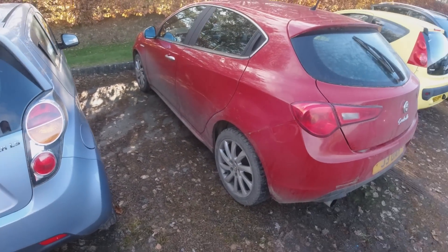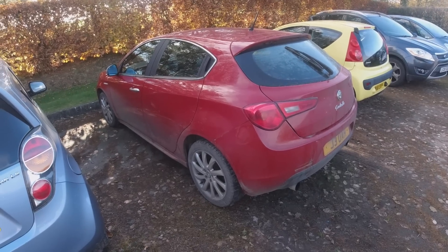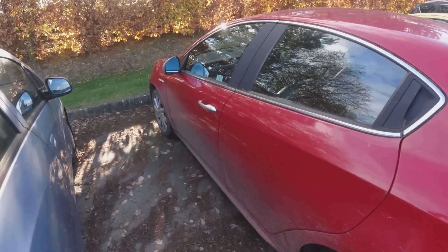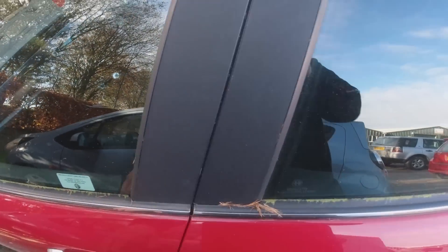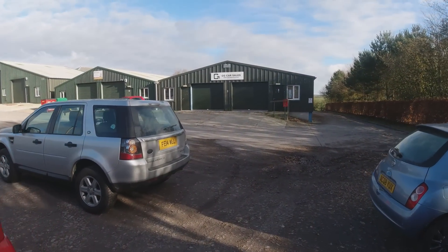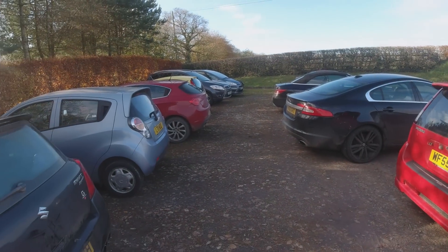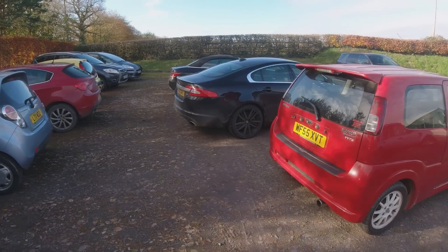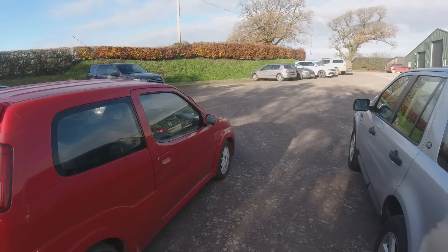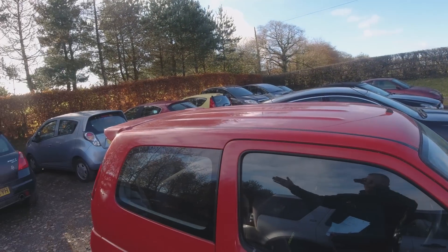It needs the paint sorting — there's lacquer peel on the bonnet — but I'd like to keep it because I really love Alphas and anything with red stitching inside. But it's got to go. That's probably it for the video. The question to leave you with: comment down below — do you think I've bitten off more than I can chew, or do you think I should just carry on buying cars if they're the right price? I think all of these cars have been bought at the right price.